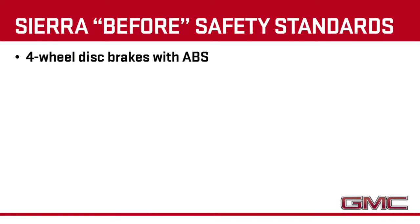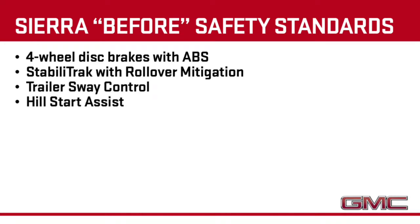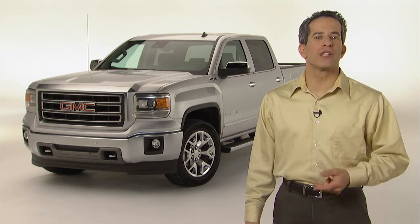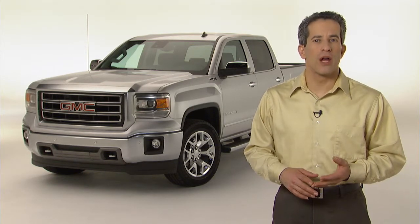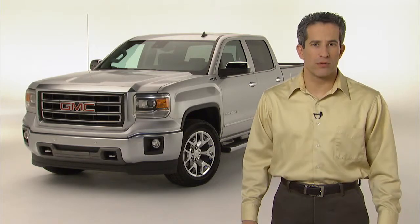Sierra is also equipped with standard four-wheel disc brakes with ABS and StabiliTrak with rollover mitigation, trailer sway control, and hill start assist. StabiliTrak intervenes when it senses one or more of the truck's wheels slip, or when the vehicle is not following the driver's intended path. It adjusts individual brake pressure, engine torque, and front-to-rear torque distribution to achieve optimal control.